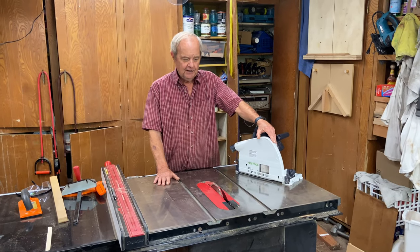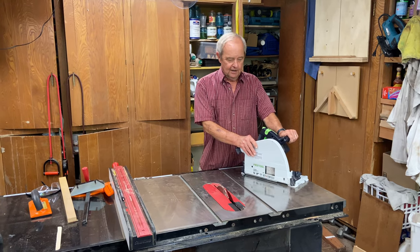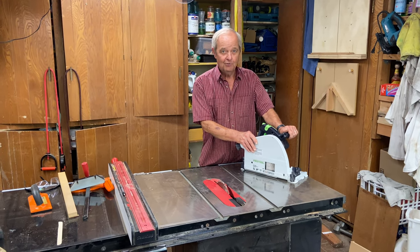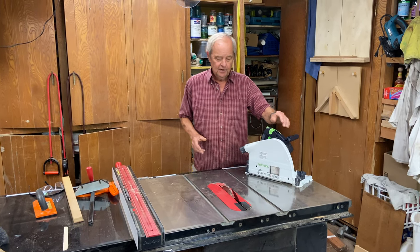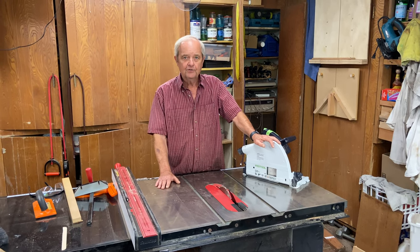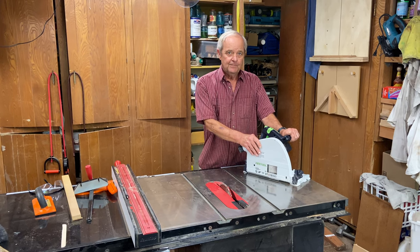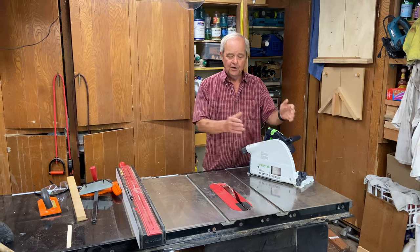A table saw for cabinet making versus a track saw for cabinet making. I own both of them and I will explain why, and it does have to do with cabinets. But why would I want one over the other? This table saw is quite a bit more expensive than this track saw, so why not just buy a track saw? Let's talk that through.